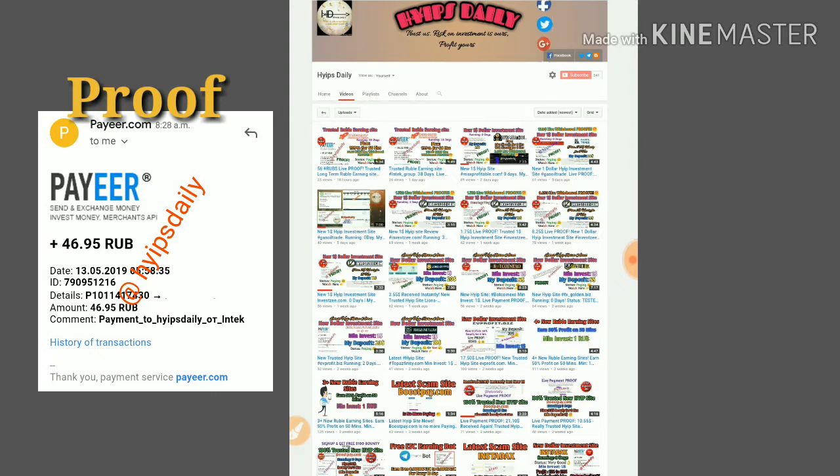Before we go further, please make sure that you are subscribed to our channel. If you haven't subscribed, please hit the red subscribe button, then hit the bell symbol. This is helpful to get our channel updates.